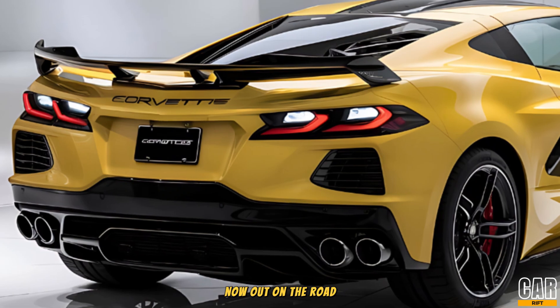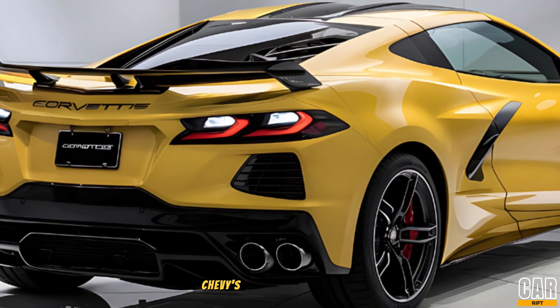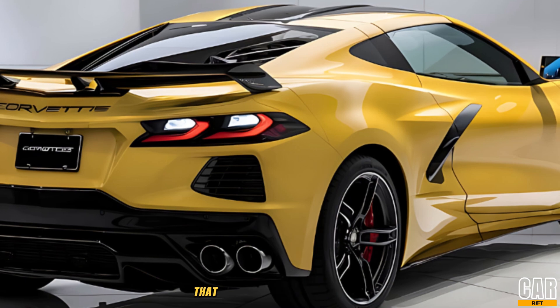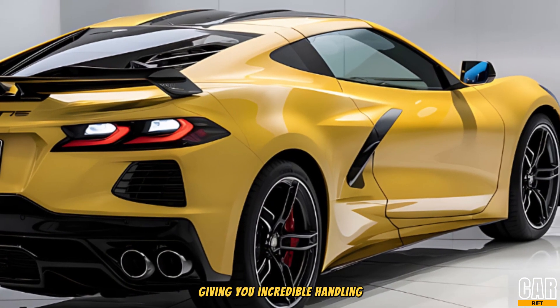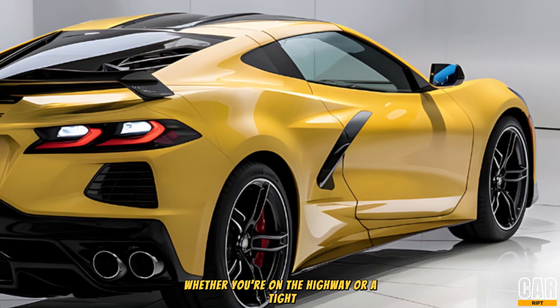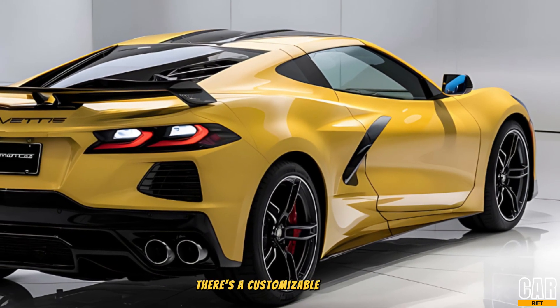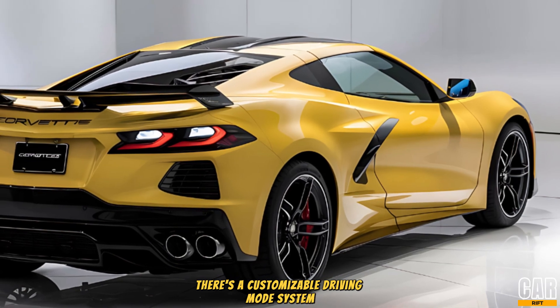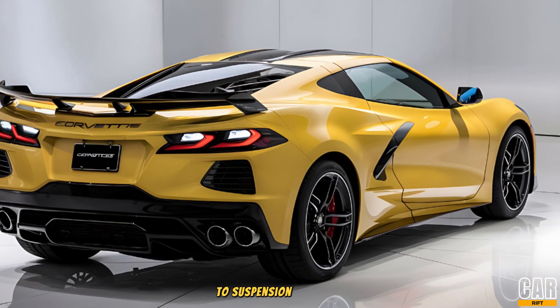Out on the road, the C9 feels like it's glued to the asphalt. Chevy's added a new adaptive suspension that reads the road in real-time, giving you incredible handling, whether you're on the highway or a tight, twisty back road. And for those who crave a more tailored experience, there's a customizable driving mode system where you can adjust everything from throttle response to suspension stiffness.